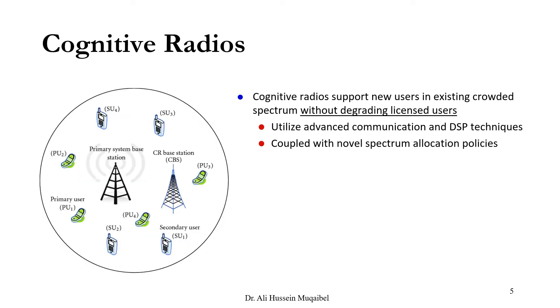Cognitive radio supports new users in an existing crowded spectrum. One possibility is to be smart and cognitive — find where there is a gap in the spectrum, then use that gap. This requires the device to be adaptable and software defined, so it can switch from one band to another and from one technique to another.